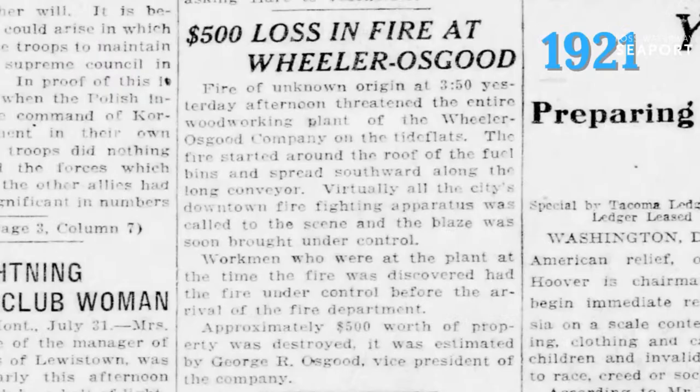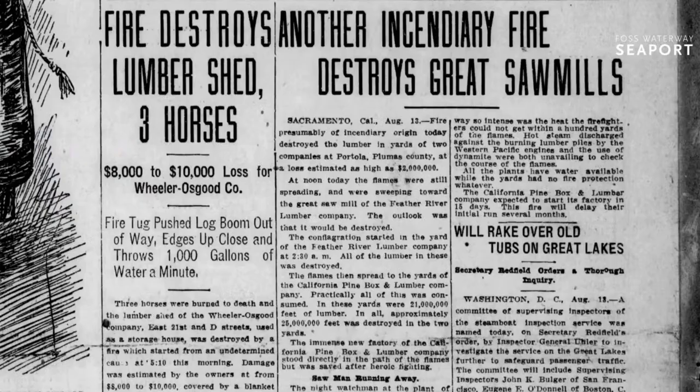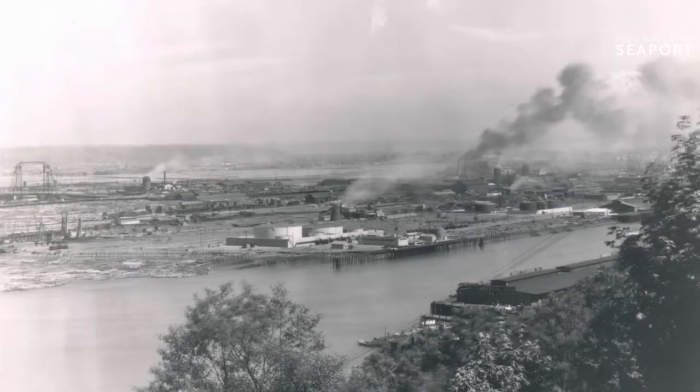Patrick Hogan apparently wasn't the only thing ablaze — so was the Wheeler-Osgood facility again in 1921. This time, just a casual $500 loss in the blaze. But a few years later in 1935, $50,000 were lost in the mill fire, and it took a hundred firemen working to put down that blaze. There's another article where the fire destroyed not just the lumber sheds, but three horses were consumed in the blaze, and it took thousands of gallons of water a minute to finally put it out. They just could not help but catch fire.